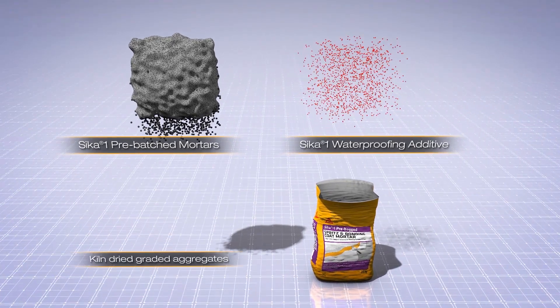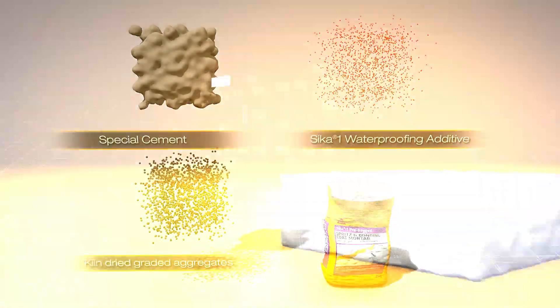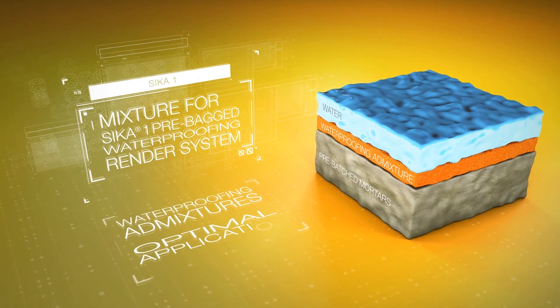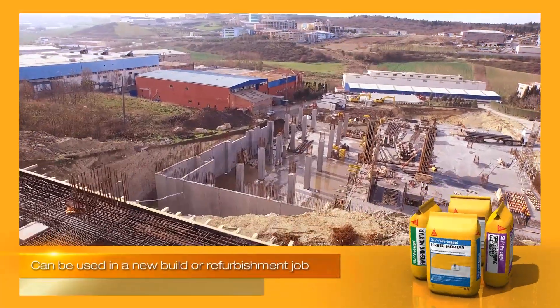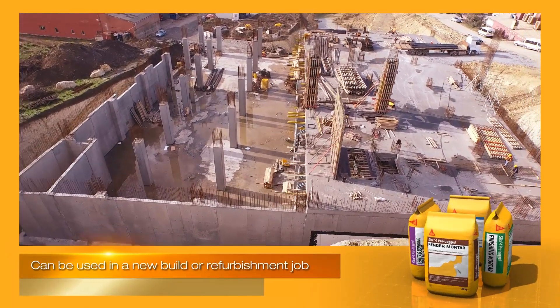The mortars consist of a blend of special cement and kiln-dried graded aggregates, which are mixed with the Seeker 1 waterproofing admixture and water at the appropriate mix ratios for optimum application performance and durability. The Seeker 1 pre-bagged render system ensures that specifiers meet the requirements of a project with just one system.